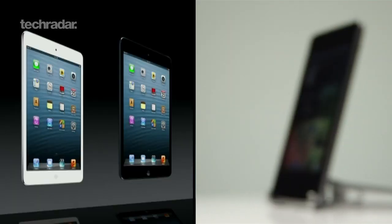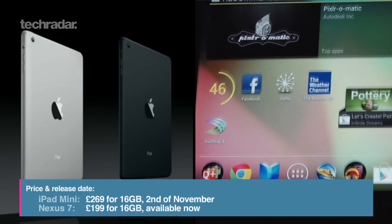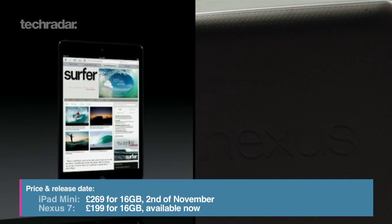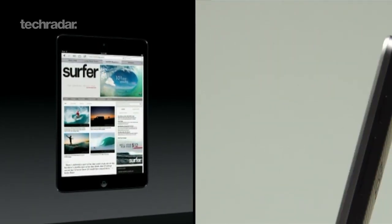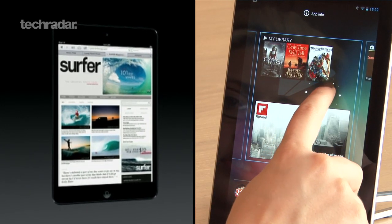The iPad mini will cost £269 for the 16 gig Wi-Fi version, so a bit more than the Nexus 7, which will set you back £199 for the 16 gig version. You can pre-order the new device on Friday, and Wi-Fi versions will ship on the 2nd of November.